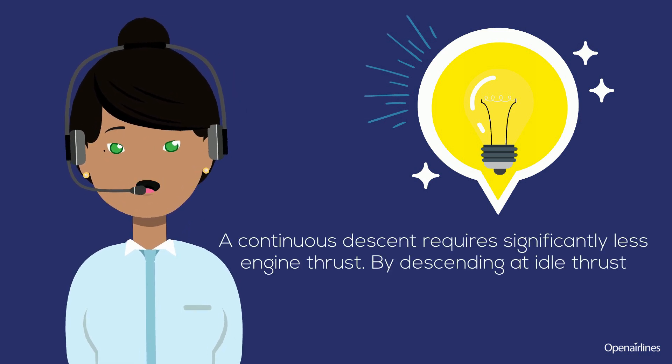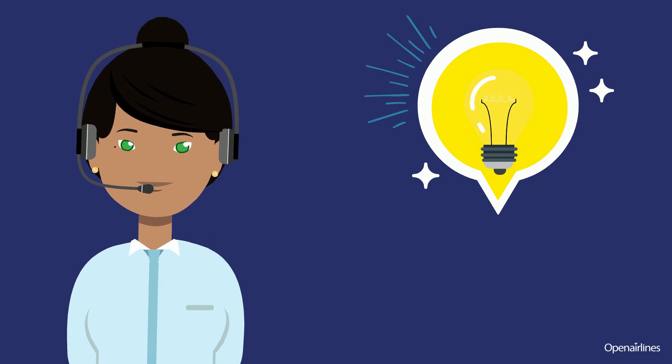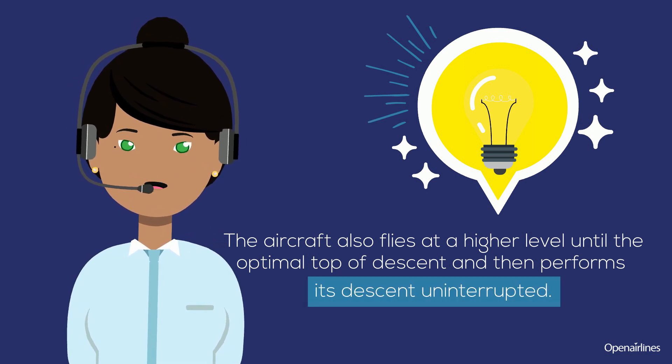A continuous descent requires significantly less engine thrust. By descending at idle thrust, the fuel consumption is greatly reduced. The aircraft also flies at a higher level until the optimal top of descent and then performs its descent uninterrupted.